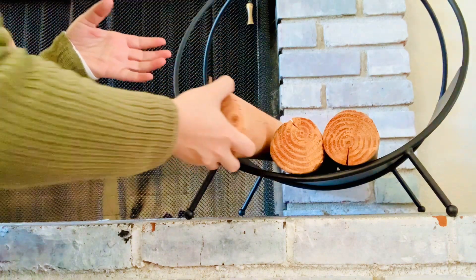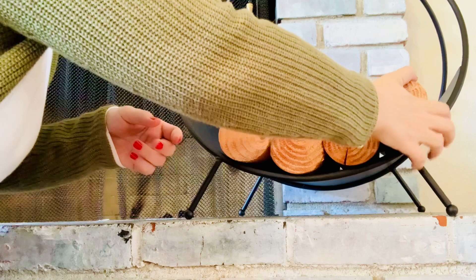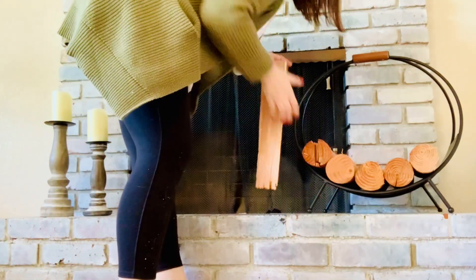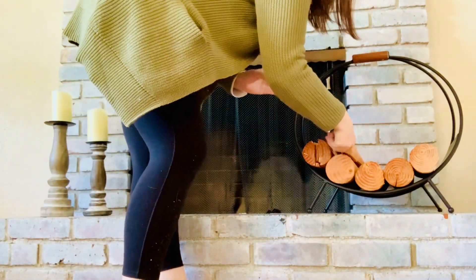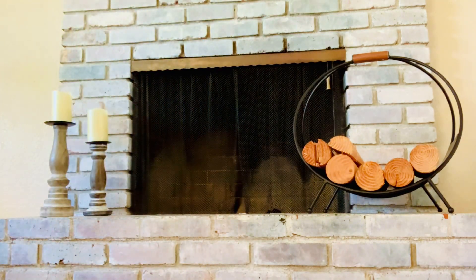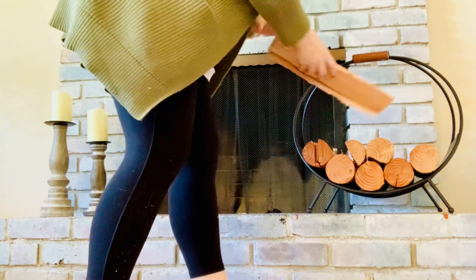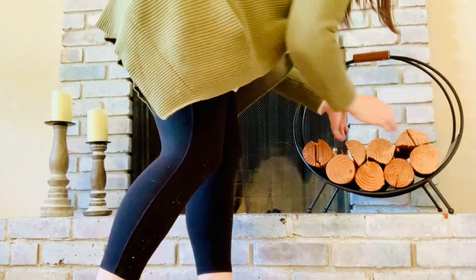I thought that updating our wood caddy would be a nice way to incorporate some decor that was also going to be functional. This is a piece that came this year from Target and I think it's going to display our logs perfectly and will also be an item that we'll be able to utilize when we're ready to burn a wood fire.